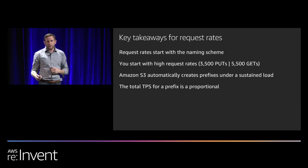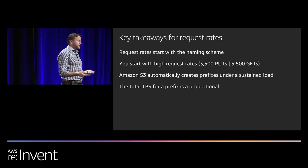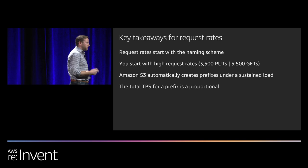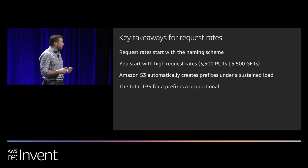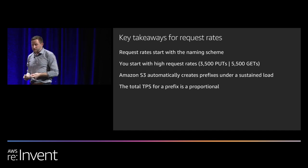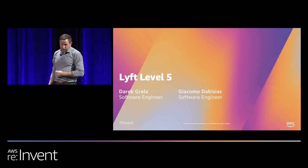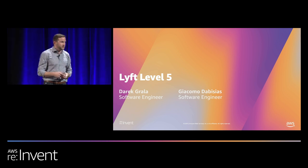The key takeaways for request rates are: they start with the object key naming scheme; you automatically start with high request rates of 3,500 puts or 5,500 gets per prefix; S3 automatically identifies these prefixes behind the scenes under sustained load; and total TPS per prefix is proportional to the request rates. With that, I'll hand it off to Derek and Giacomo to talk about how Lyft Level 5 scaled their request rates.